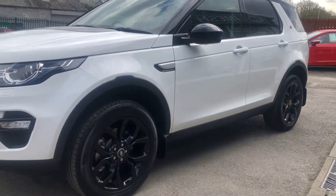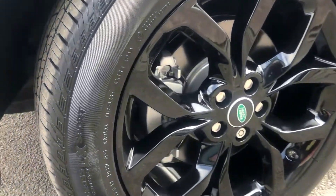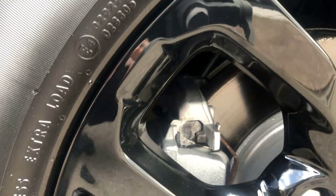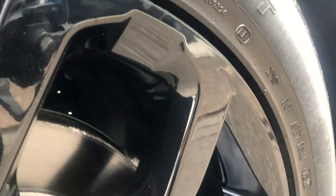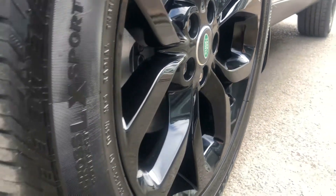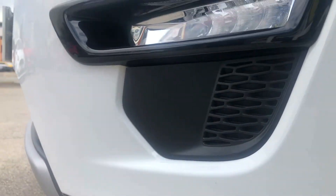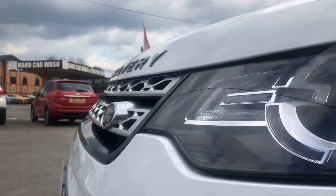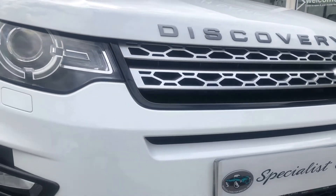It's got 19-inch black alloy wheels, all in absolutely great condition, with matching Continental tyres all the way around with plenty of tread — almost like new. Front parking sensors and headlight power washers. The front end is in great condition — no major stone chips, no marks.